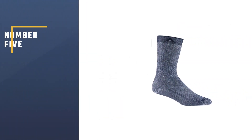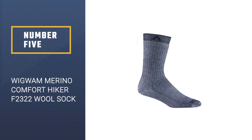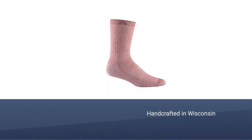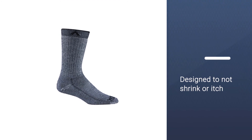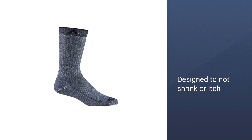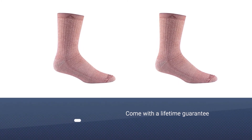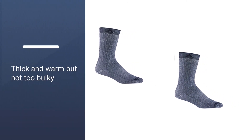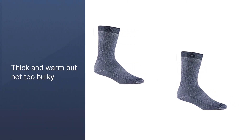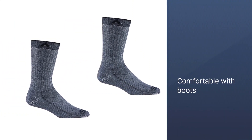Number five: Wigwam Merino Comfort Hiker F2322 Wool Sock. These Wigwam socks are handcrafted in Wisconsin using a super soft merino wool blend material. In addition to being specially designed to not shrink or itch, the socks also come with a lifetime guarantee. Customers love that the socks are thick and warm but not too bulky, so they can comfortably wear them with boots. They are so comfy and warm at night — if you're looking for socks you can wear as slippers around the house, these are it. The full cushioning footbed provides super comfort, and these are durable and long lasting.